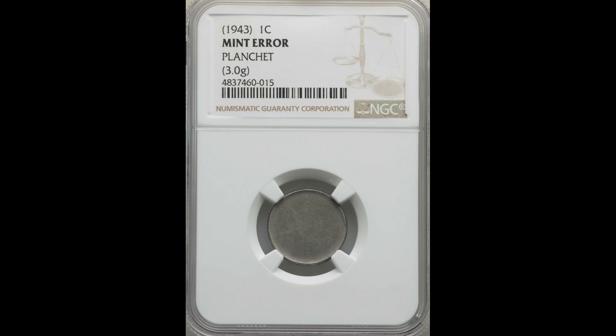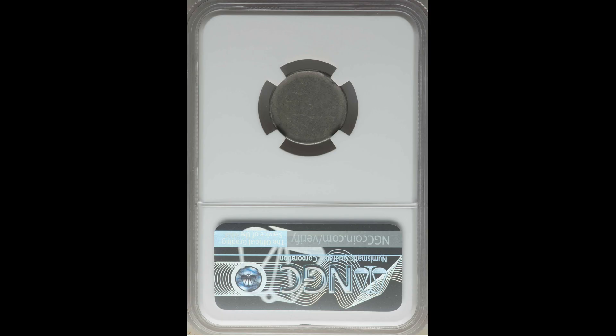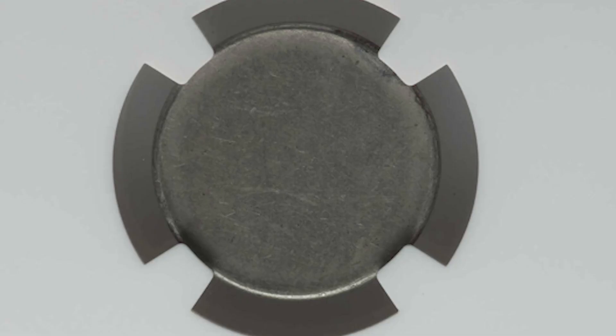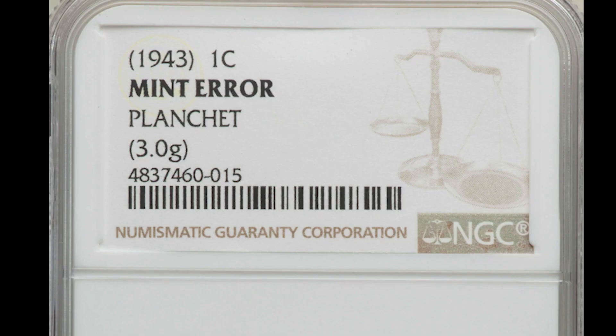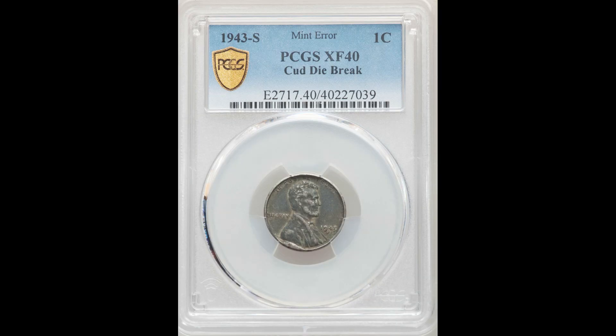Now here is another mint error from 1943 — this is just a regular planchet. It was going through the mint and it just never got struck. Something you have to look out for is someone could alter this; someone could try to sand it down and make that appearance go away. This is why third party authentication services like NGC are very important because they authenticate it. If you have more experience, you could look at a coin and tell if it was genuine, altered, or fake. This one sold in December of 2020 for $200 — not as valuable, but still a lot of money for something you could find in your pocket change.